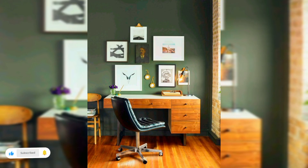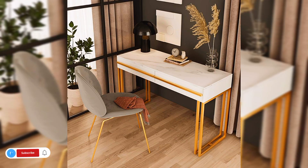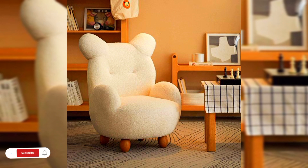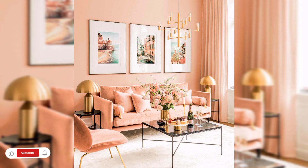Hi everyone, welcome to my channel. Today in this video I will share some beautiful home decorating styles and home office decorations. I hope that you will enjoy this video. Before watching, do like, share, and subscribe to my channel, and press the bell icon so you can get notifications of my new upcoming home decorating ideas.